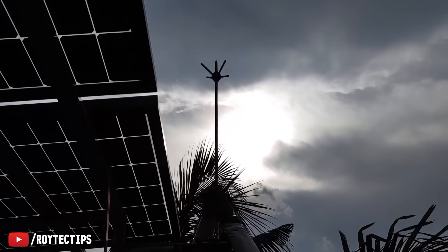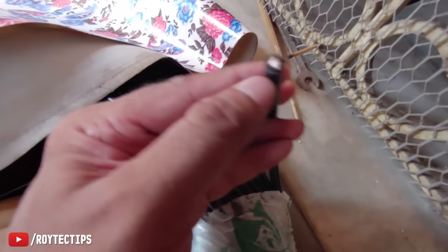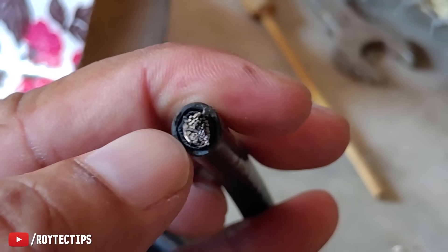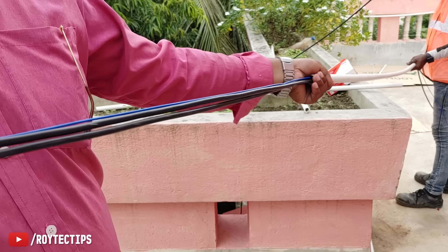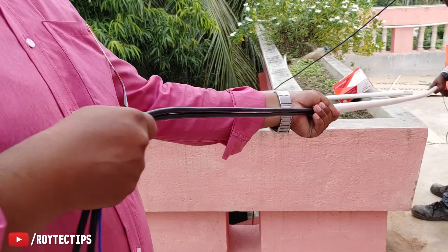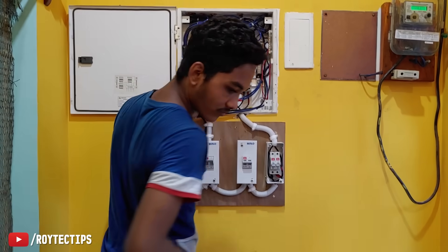We connected the GI rod with a copper wire and connected it to the lightning arrestor, placed at the highest peak of the house. To connect the inverter with the solar panels we use 10 square mm pure copper DC wire. Solar DC wire is slightly different from normal AC wire — it has two outer plastic covers because the wire heats up due to high ampere DC current flow.